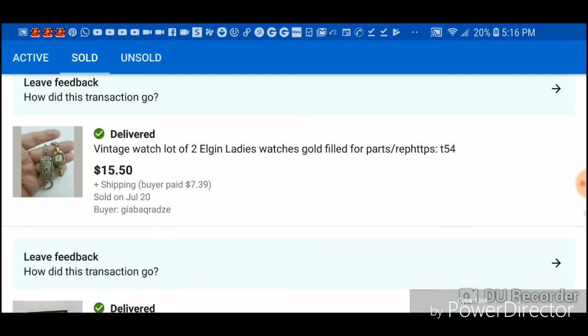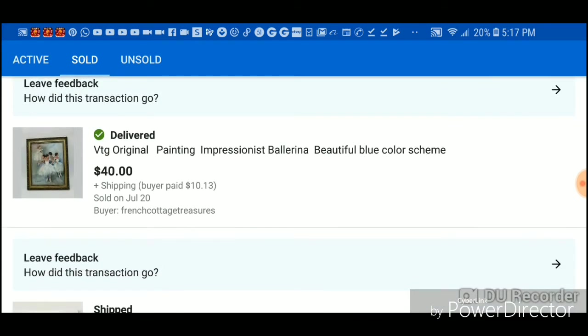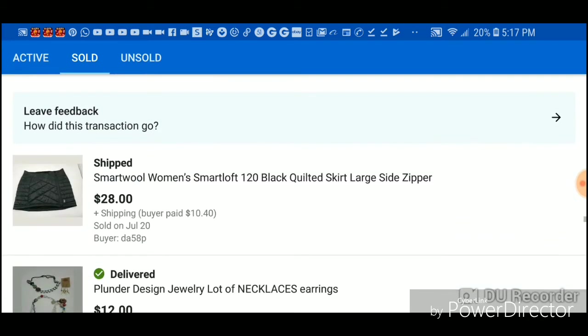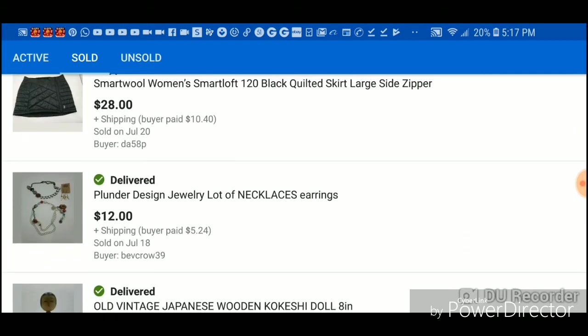This was out of a jar — one random jar — I sold it for $6. These were out of a jar as well, sold them for $15. This I paid about three bucks for many many years ago, it's been in my house a long time, I was over it, so I made about $32 on that.